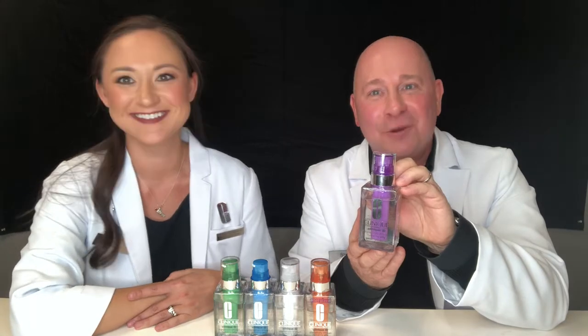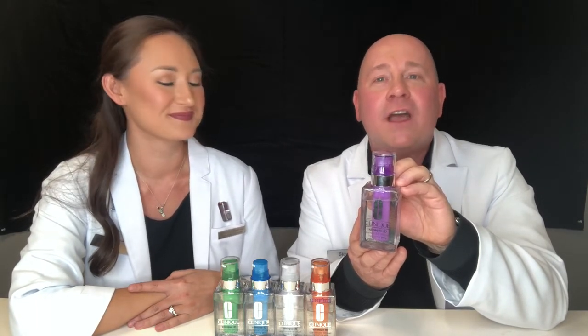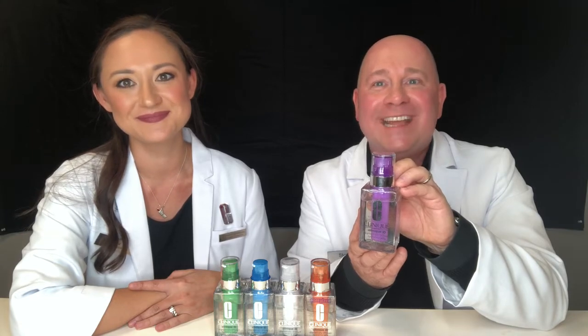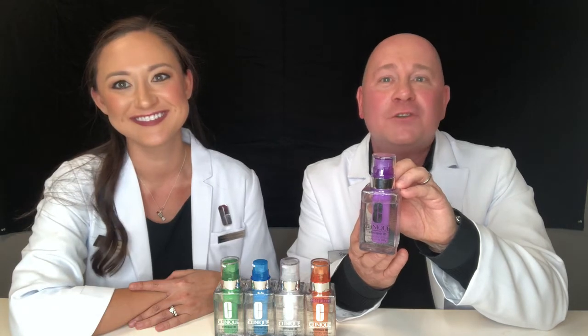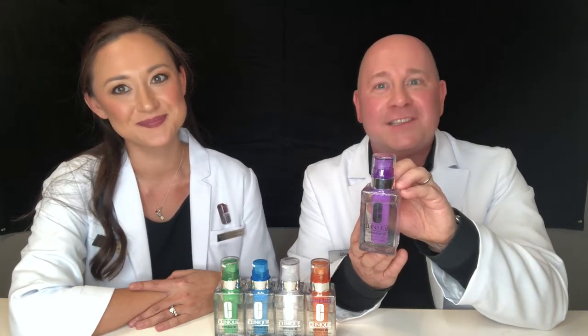The final power shot is the purple one, for anyone concerned with aging or lining on the skin. The concentrated version of whey protein in this power shot helps to build the skin from the inside out. It's essential to the strong building blocks of the skin, so over time your skin is smoother and less lined.